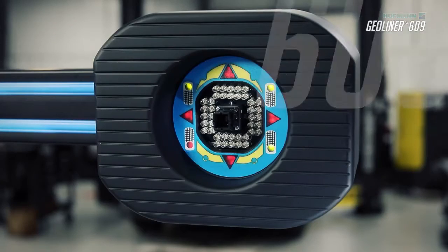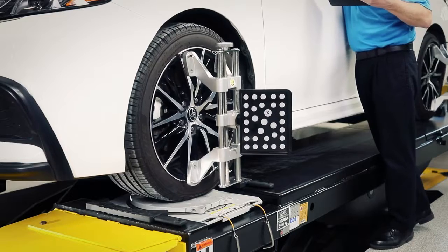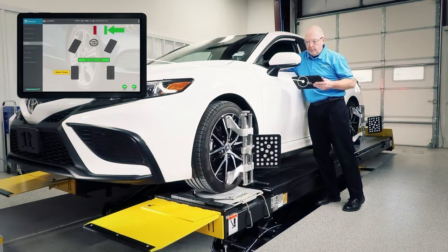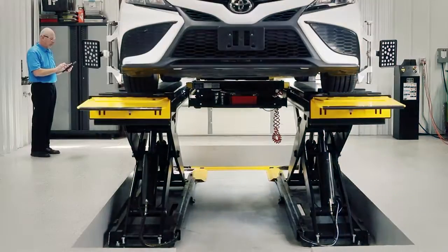Designed for a connected world, the Geoliner 609 utilizes a fully mobile interface that guides you through all the required alignment steps in a simple, straightforward application from anywhere in the shop for an accurate and efficient service.